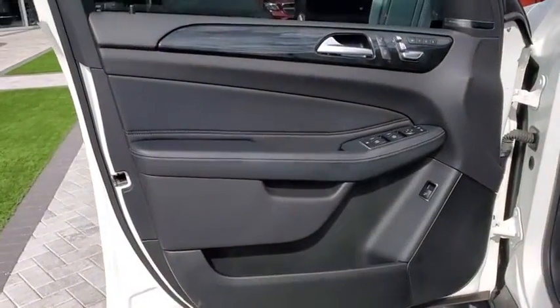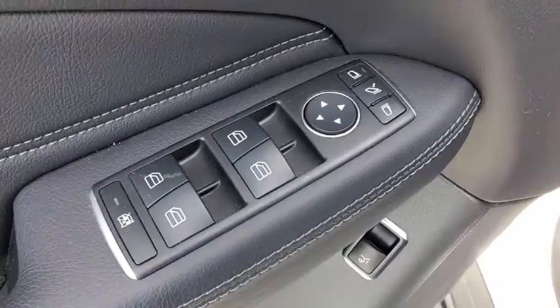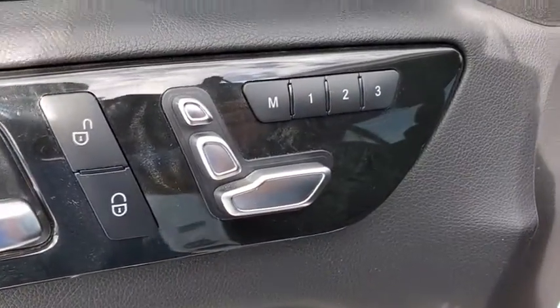compass, security system, power windows, trip computer, heated front seats, rear window defroster. Come take a test drive today.